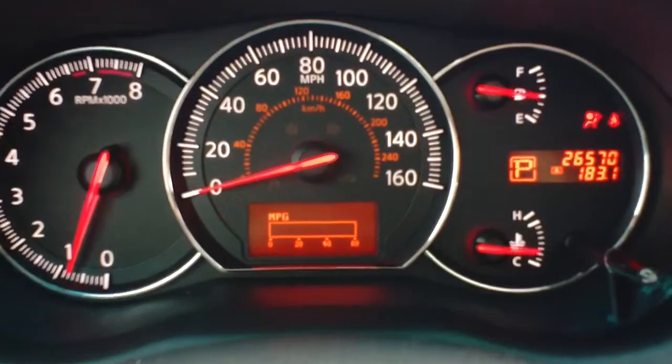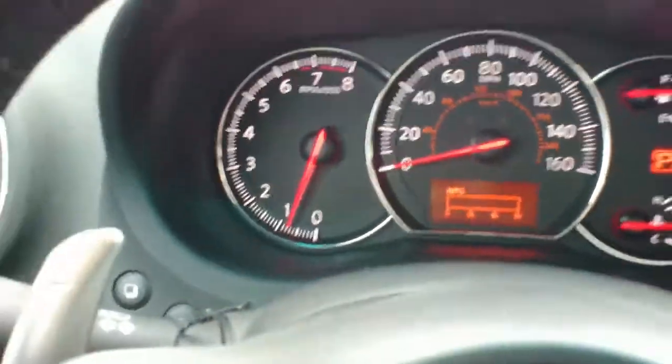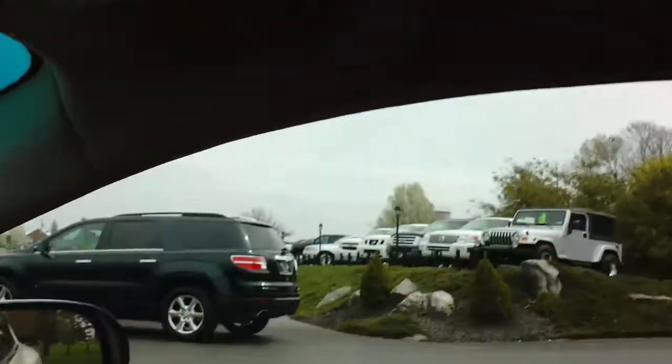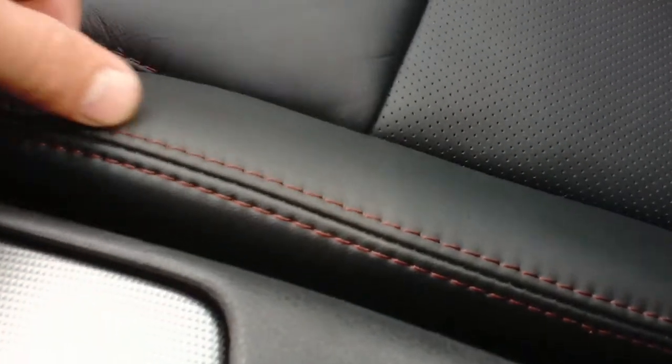As you can see, just over 26,000 miles. This car is loaded with features on the interior. To start things off, you're going to have the sunroof — a very nice feature. As you can see, the leather is in great shape. The attention to detail is very nice; you have red stitching against the black leather, which really gives it a nice look.